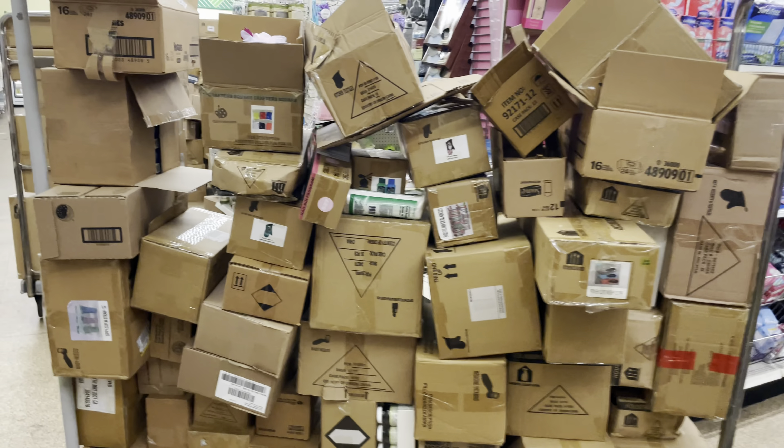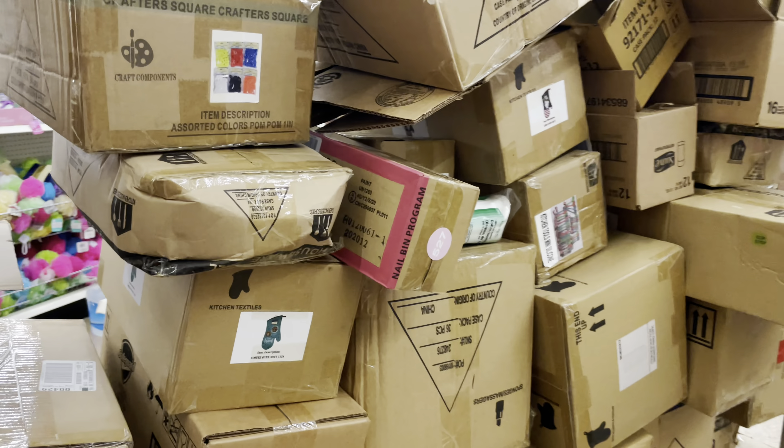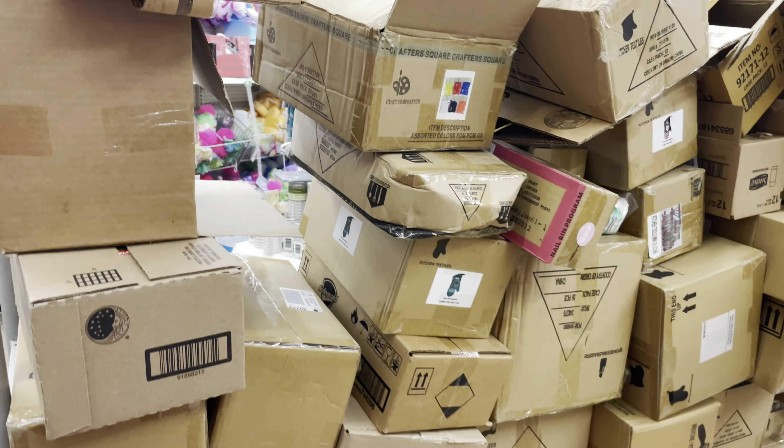Here's another one — more bath items, little bath things, and razors. There's some oven mitts. Wait, let's look at this.